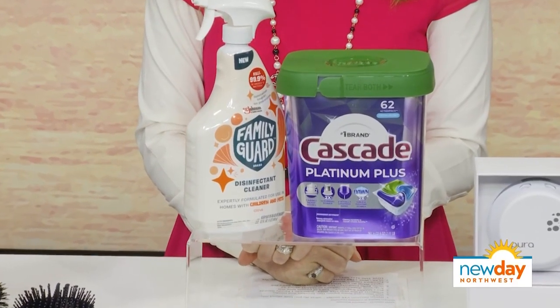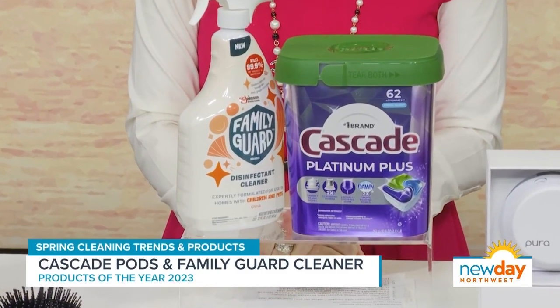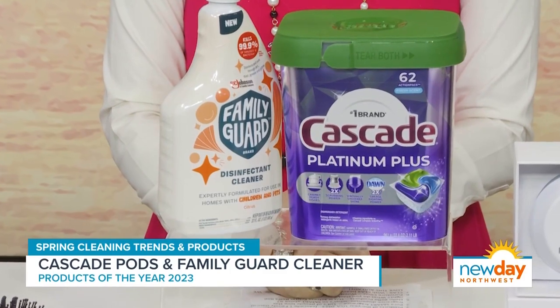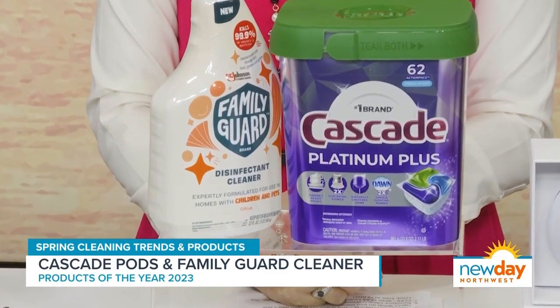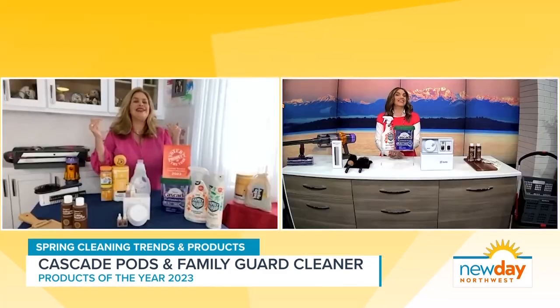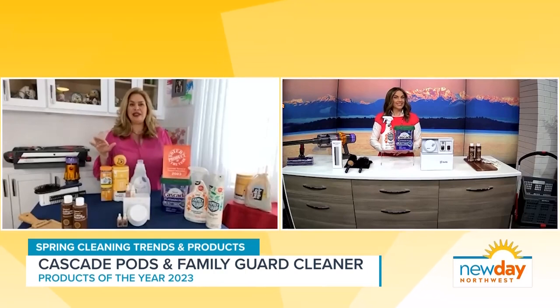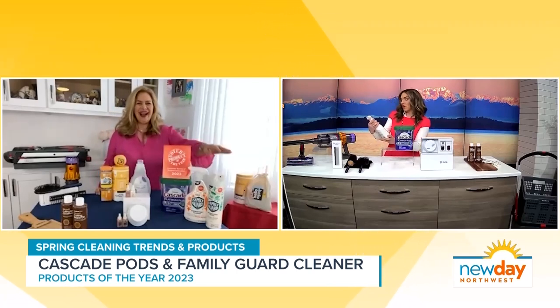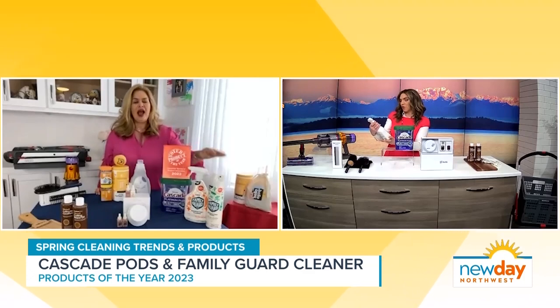The pods are bigger, and we don't need to rinse our dishes — just put the dishes right into the dishwasher. I have this thing with my kid where I say how fast can you go, just start stacking everything in there because I don't need to worry about pre-rinsing anything. That's a risky game, but get them working. And now, what is this? Family Guard Disinfectant Cleaner, formulated for your home with children and pets.